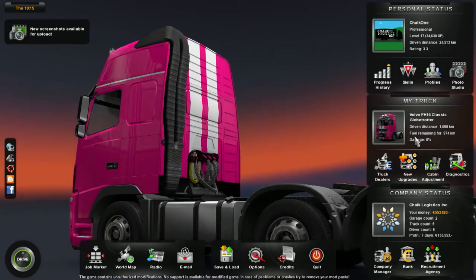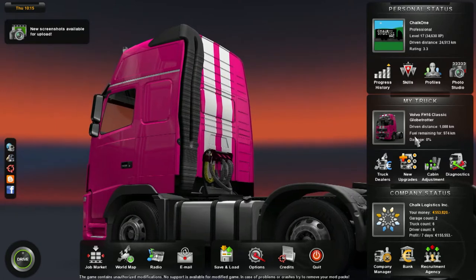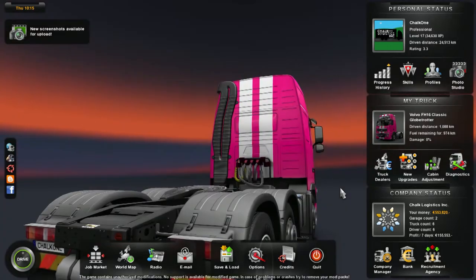Euro Truck Simulator 2 version 1.7 is in the beta channel, and all it really does is add the new Volvo FH16 2014 version, which is what I've been waiting for. So we're gonna buy this right now.